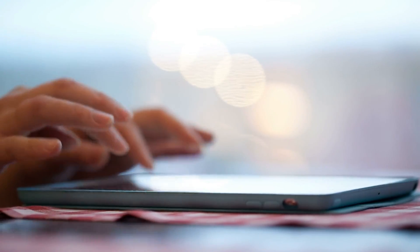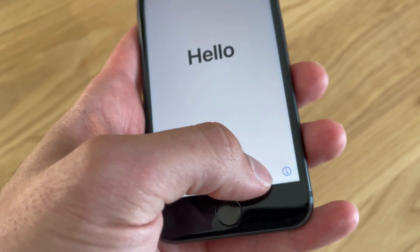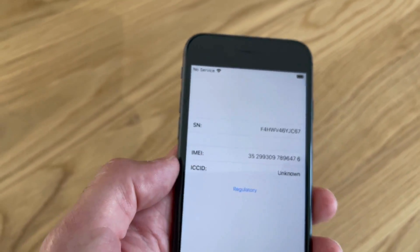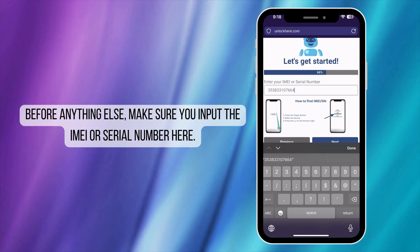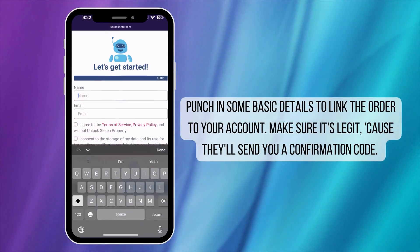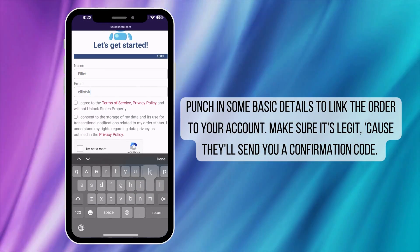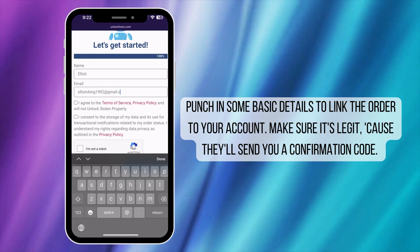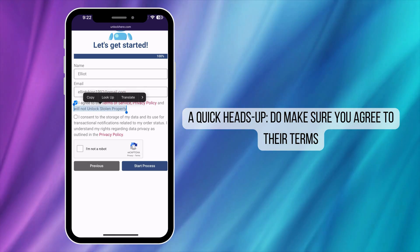Most of them, however, only have a serial number. To find this on your locked device, press the sleep button, press it again, and then tap the I icon at the bottom right corner to see your device info. Then enter that device information to proceed with the unlocking process. Next, enter your basic information. This is important to link the order to your account and to ensure you can receive your order confirmation. You'll get a confirmation code sent to your email later on. Make sure to agree to the terms, confirming that you're not attempting to unlock a stolen device.